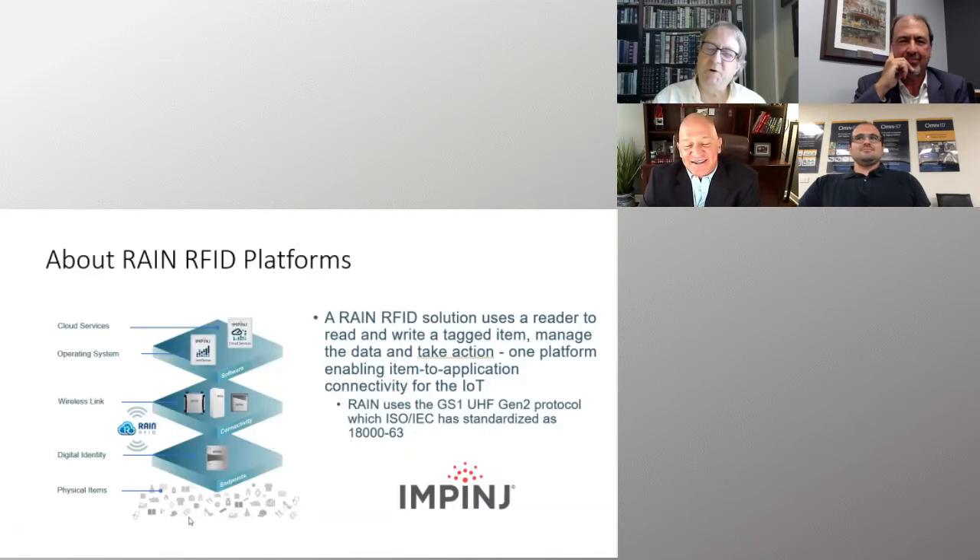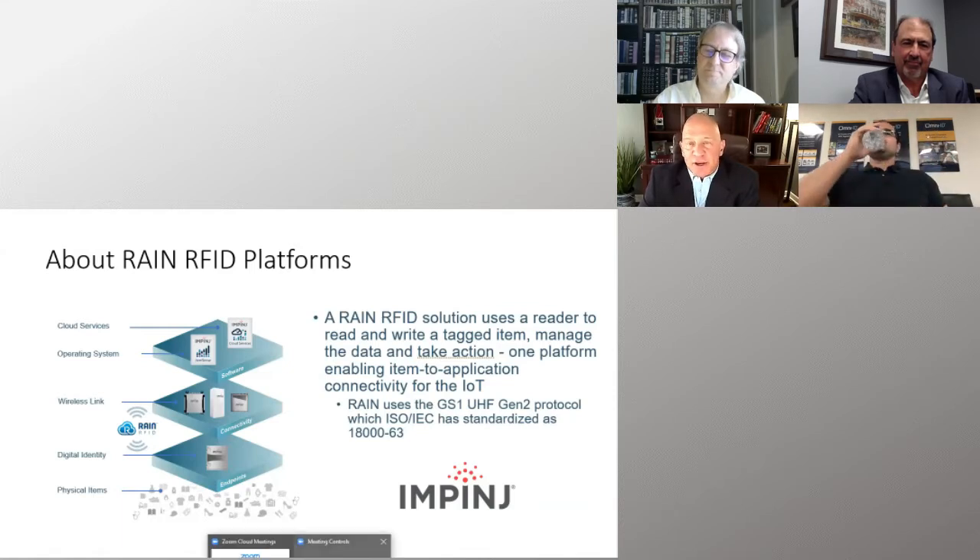Brett, take it away and tell us about Impinj. I really appreciate it, and thank you for inviting us to be a part of this panel today. We are very grateful. I'm Brett Green, the National IC Sales Manager at Impinj. I've been around data collection since 1996 and have been with Impinj since 2008.